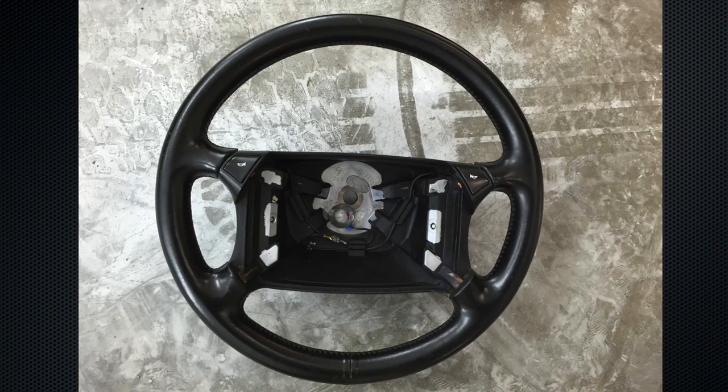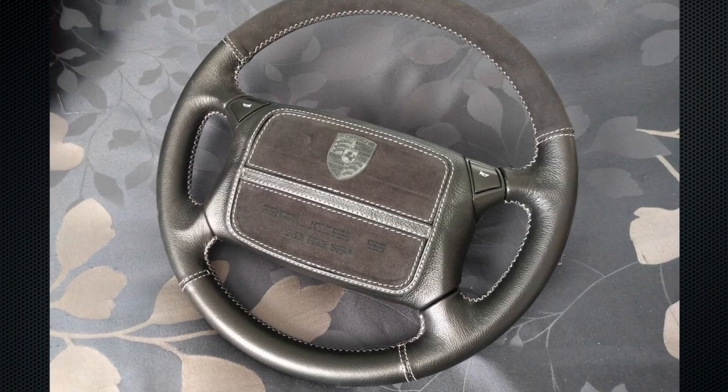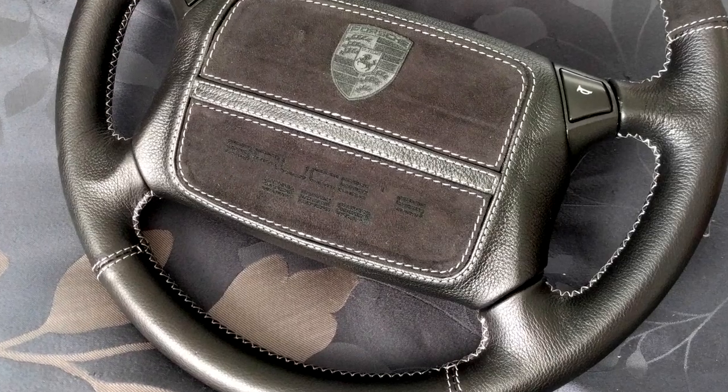The other very cool thing I'm doing is getting Paul Champagne to recover my steering wheel — he's recovering it in leather and alcantara to match the interior of the car. I even had 'Bruce's 928' very discreetly engraved on the bottom of the airbag. It's a bit of a splurge, but I think it's going to be the crowning jewel on this car when it's all done.